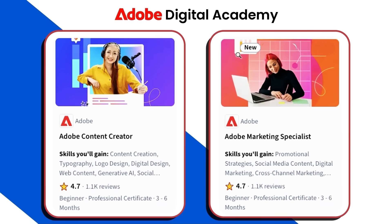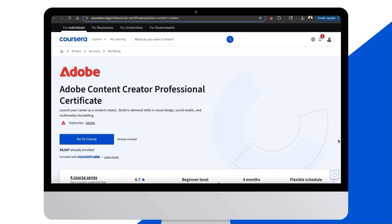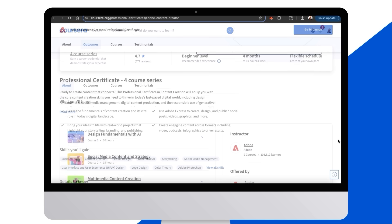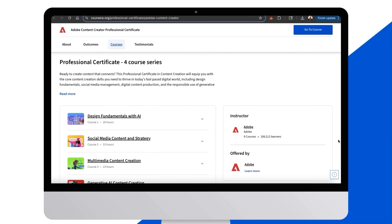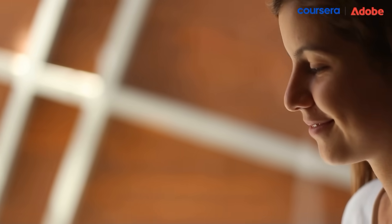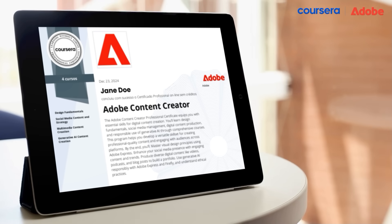The next certificate is the Adobe Content Creator Certificate, which is the one I'm currently taking. It's designed to help you launch your career as a content creator, teaching you in-demand skills in visual design, social media, and multimedia storytelling. This top-rated, beginner-friendly four-course series covers design fundamentals with AI, social media content and strategy, multimedia content creation, and generative AI content creation. Once everything is completed, you'll earn a professional Adobe certificate that demonstrates your expertise as a content creator.